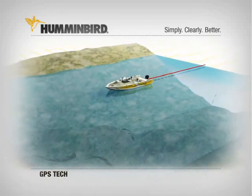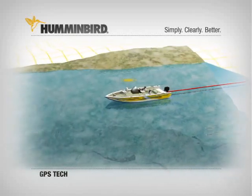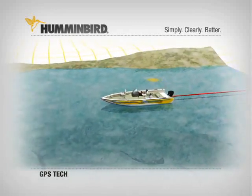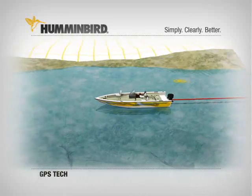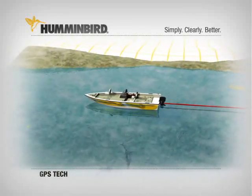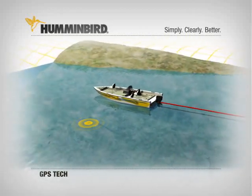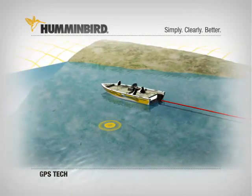You'll have a serious edge when it comes to locating and returning to hotspots, plus the added safety of knowing your location when you're out late or get fogged in. Combining GPS with sonar and chart information lets you see your location, know what is directly below the boat, and mark the location of fish-attracting structure anywhere in sonar history.